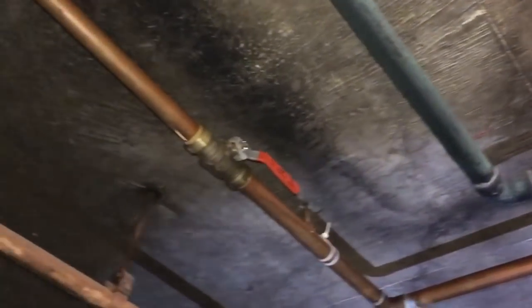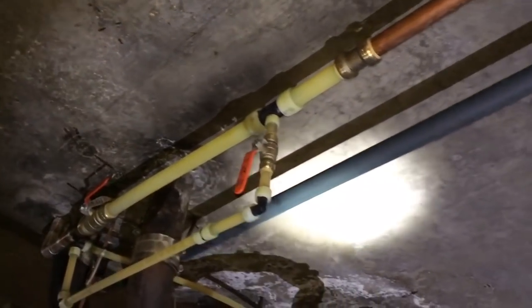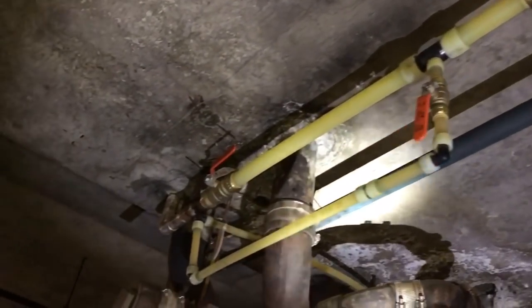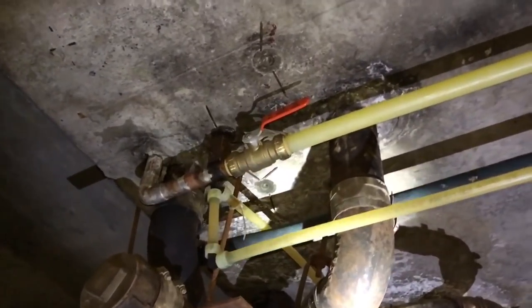Now you can see the new copper pipe that's been installed over here. As I follow it along, you'll see that it's new, and then they've actually got some PEX piping that's been attached to it. That pipe on the right side has got that green corrosion on it and is showing serious signs of deterioration. It's going to need to all be replaced, much like all this right here.